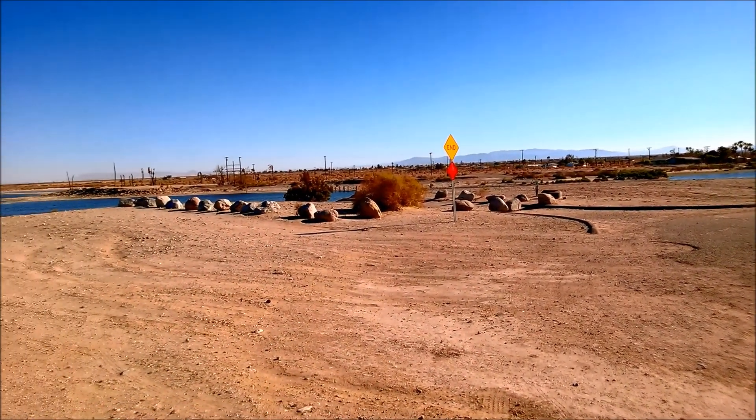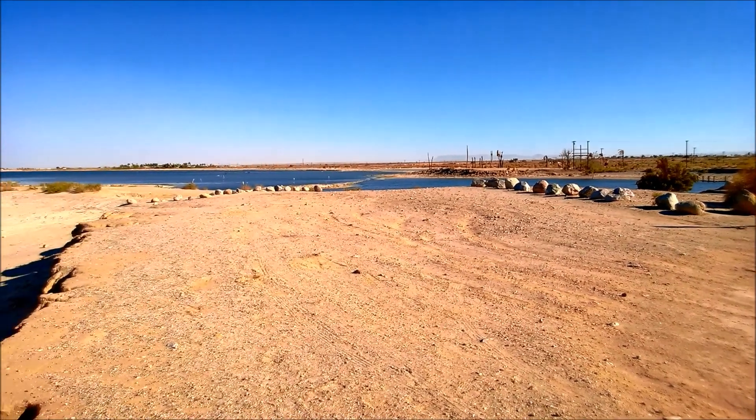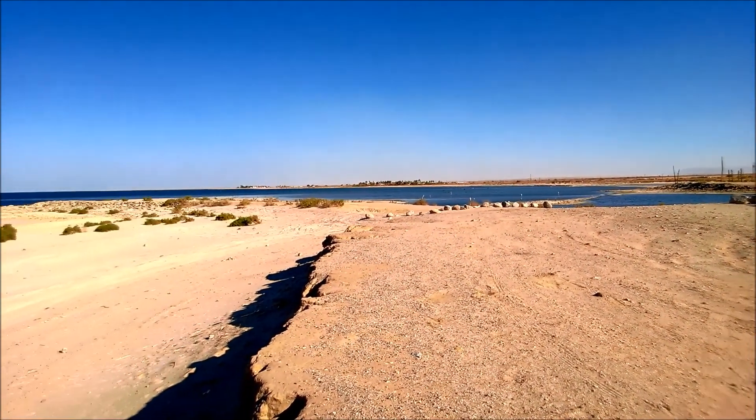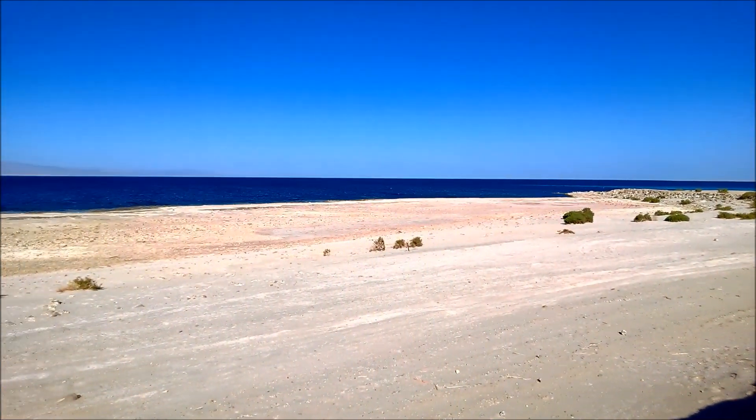I'm here at the Salton Sea. This was taken in mid-June 2013. The surrounding environment is true desert. It's extremely hot and low-lying — 1.5 meters below sea level.